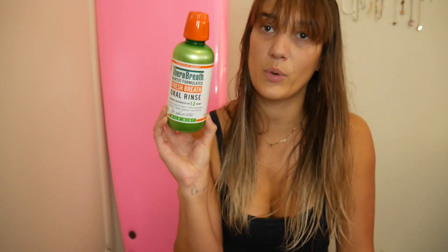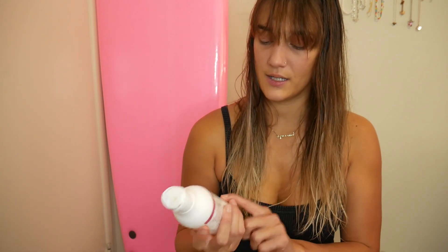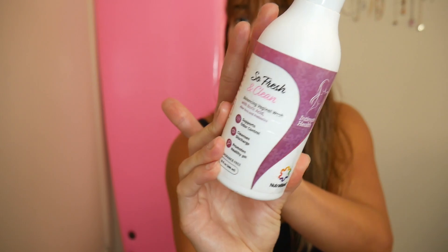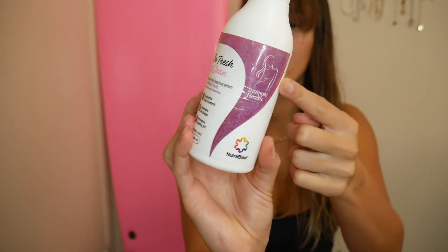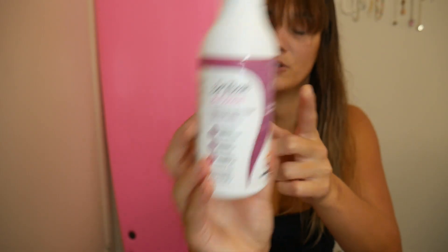This is the Oral Rinse from TheraBreath — one of my favorite mouthwashes for the morning to help with bad breath. If you use this at night, I notice I don't have that gross mouth feeling in the morning. And I used this Feminine Wash — one of my favorites. It's hard to find a really fresh, clean one. This works great for me; I got it on Amazon and I do recommend it.